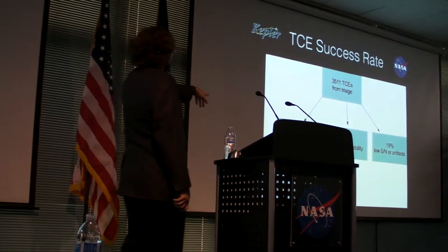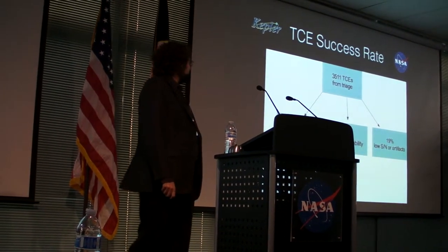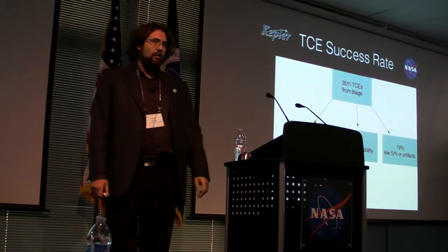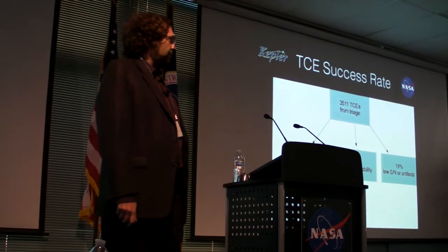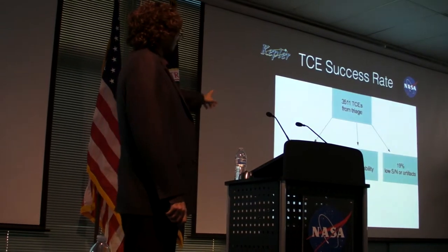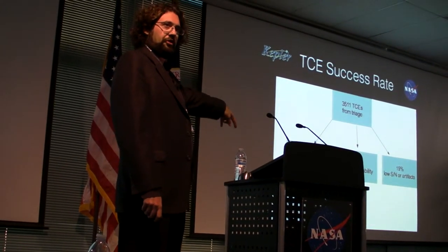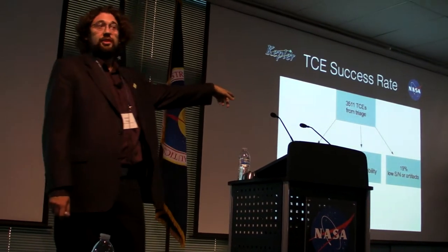From the 62% that came out, you can break that into further categories: 45% of the 3,500 turned into KOIs that then went for false positive classification. And of course there were a bunch of duplicates, about 17%, which consisted mostly of occultations due to eclipsing binaries.